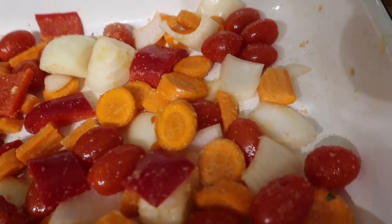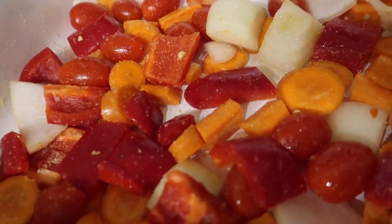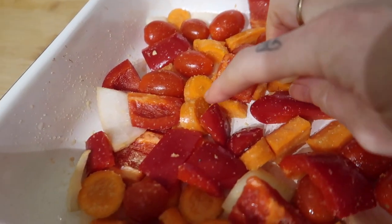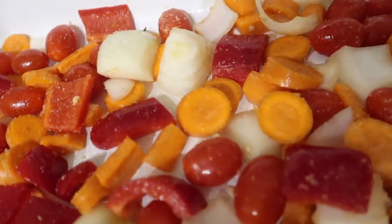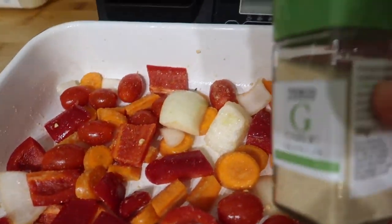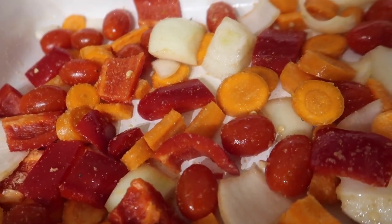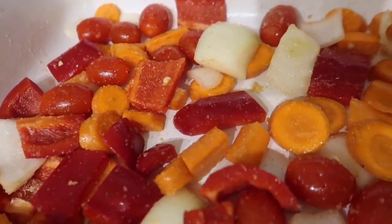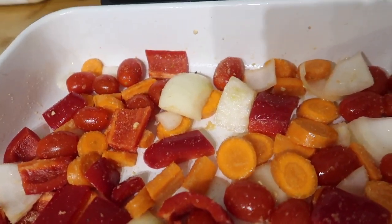I've prepped the roasted veg as well. I'm adding mushrooms about halfway through the cooking time since they don't take as long. We've got cherry tomatoes, red pepper, onion, and carrots, sprinkled with garlic granules and salt and sprayed with oil. I'll also add mushrooms and anything else we come across. So we'll have roasted veg, roasted salmon, and the salsa on top.